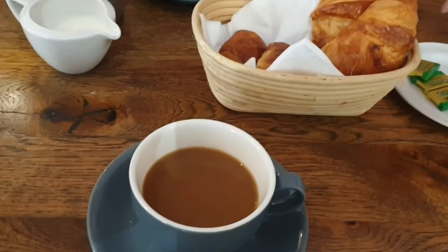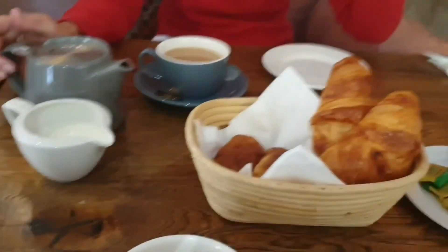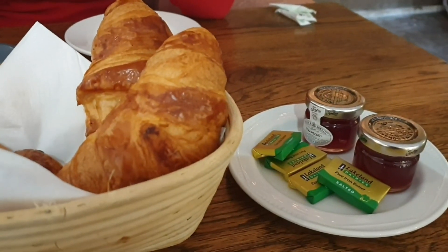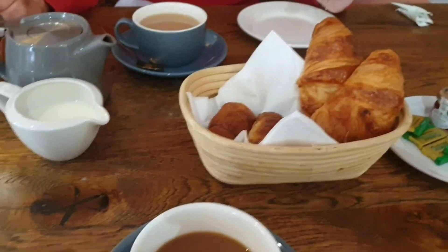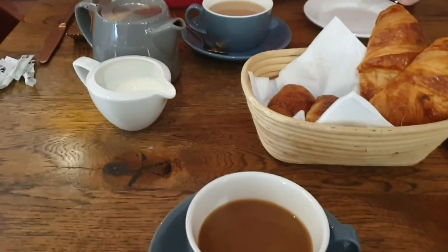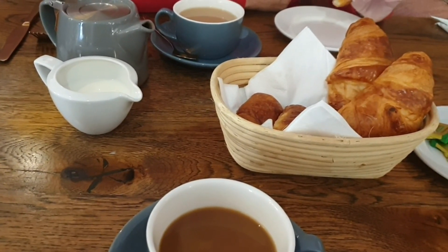Good morning everyone. We're just having some coffee and tea and pastries before our breakfast. You'll notice it's exactly the same jams and butter as we serve in our bed and breakfast. That's nice - means we got the standard right. Anyway, I hope everyone's having a good morning. See you in a bit.